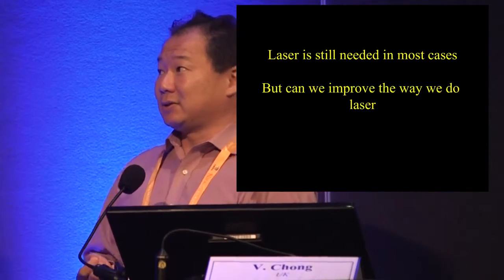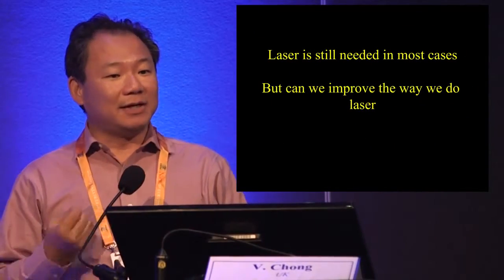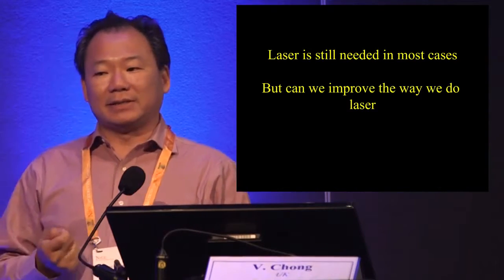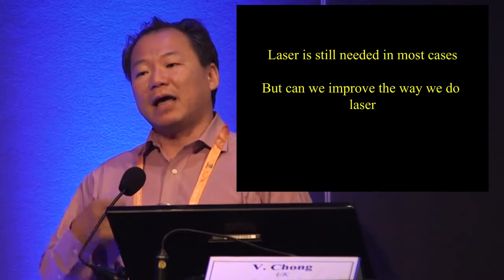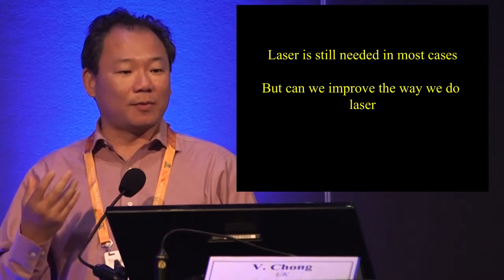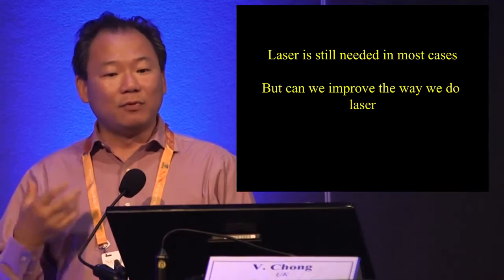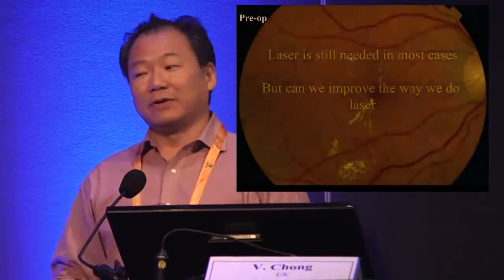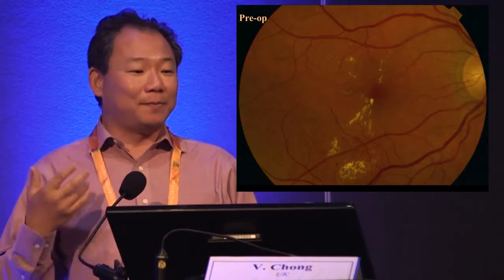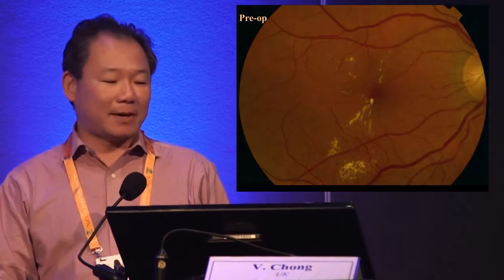Laser is still used in most cases, despite what people who say they don't do laser anymore claim. But can we improve the way we do laser? Everything I've said so far was about conventional laser. Could we move on and do better? Obviously, when you come to this symposium, we assume you're interested in doing better — and micropulse is one of the ways to achieve that.